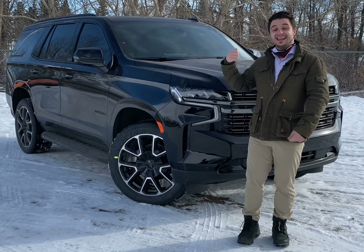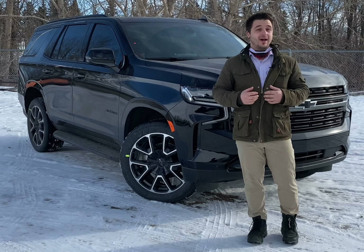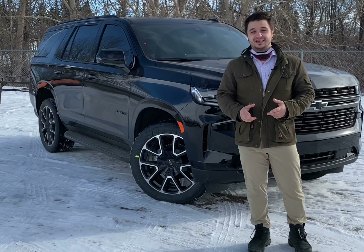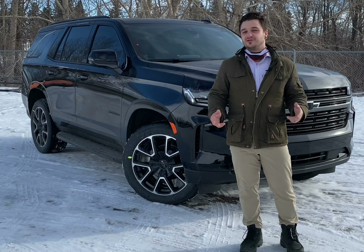That being said, it is also first in class for fuel efficiency, getting you as low as 8.4 liters per 100 on the highway. So if you're looking for a bigger SUV, you want to ride in style, and you love a Duramax engine, come and check out a diesel Duramax Tahoe 2021.